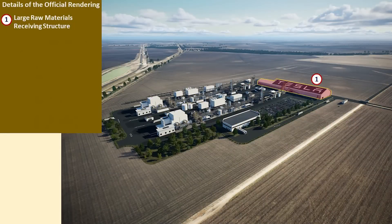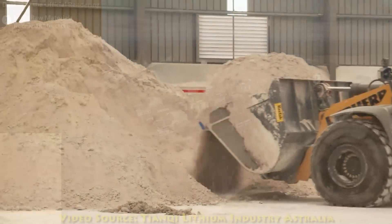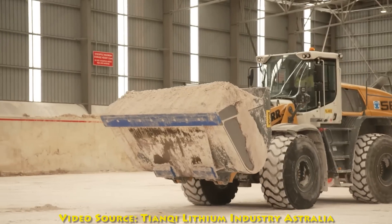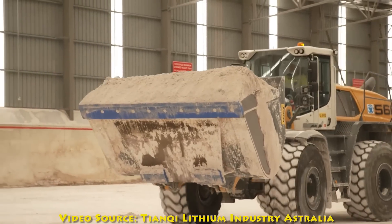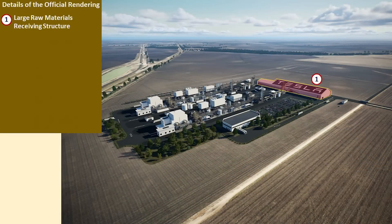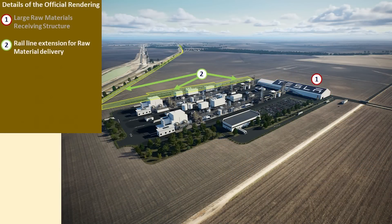I know that was a lot of information, but it's important to know what raw materials are coming into the refinery and why some of the structures — such as the raw materials processing plant — would be needed for all of this material, which is the spodumene concentrate six or the alpha spodumene.